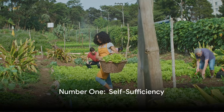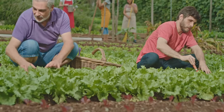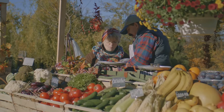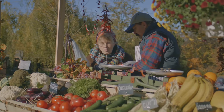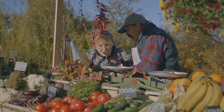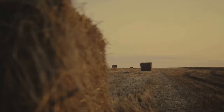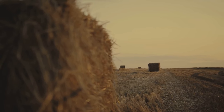Finally at number one, we have the most popular way to make money in a rural setting: self-sufficiency. Since we don't have as many businesses nearby, we tend to cook our own meals, repair our own cars and equipment, and entertain ourselves with gatherings. Rural folks save money this way, and as we all know, money saved is money earned. So there you have it — 17 side hustles in a rural setting. And remember, if all else fails, there's always the lottery. Thanks for watching.